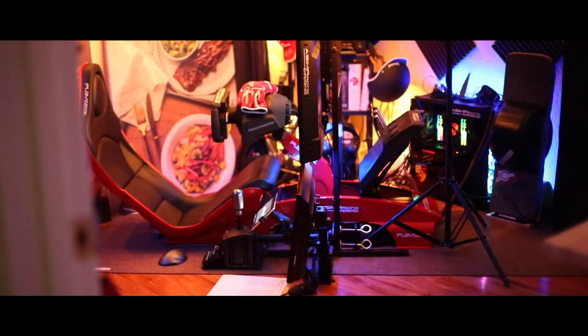Hey everyone, welcome back to A Sim Racing Experience. My name is Jose and I'm a sim racer here in Miami. Welcome to my office sim racing room tour.